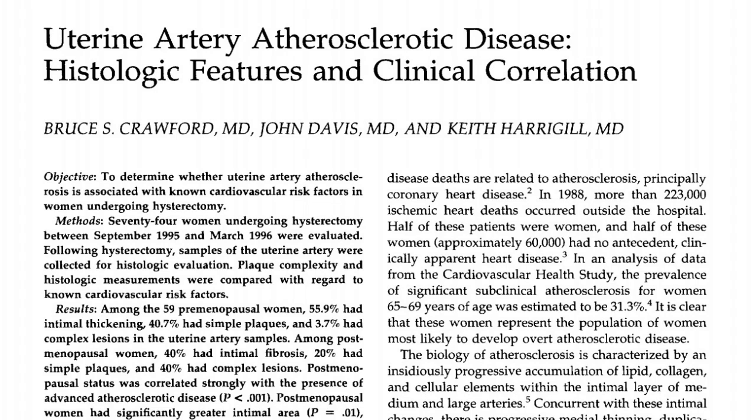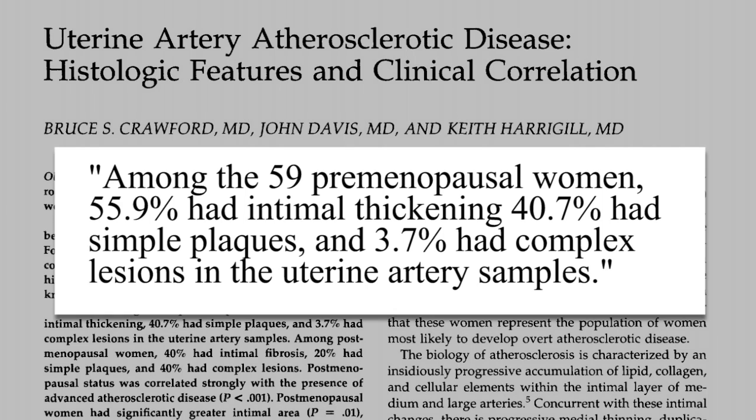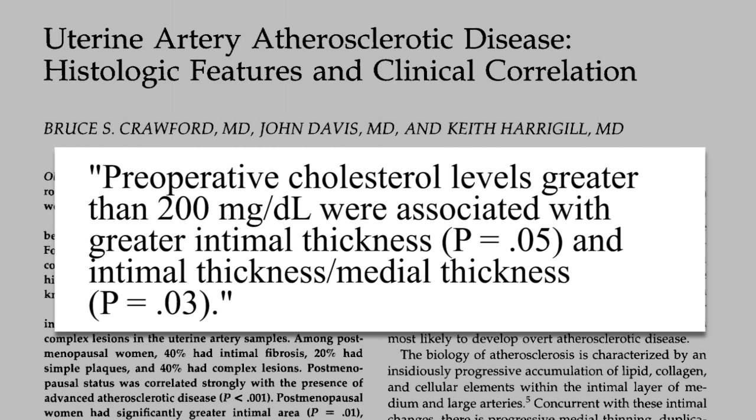To get an idea of the state of reproductive arteries in women, here is a study that looked at women who had hysterectomies — not the healthiest subjects, but they give an idea. Among the 59 premenopausal women, 56% had inner artery wall thickening, about 40% had plaque in their arteries, and almost 4% had complex lesions in their uterine artery samples. And as you would expect, a higher cholesterol level was associated with thicker arteries.